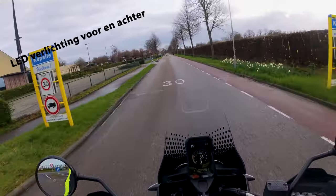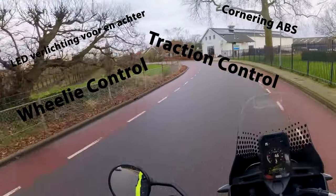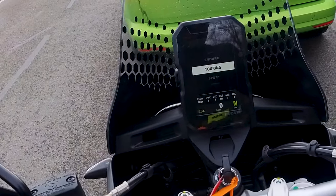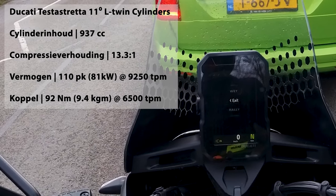De Ducati is uitgerust met ledverlichting en diverse elektronische veiligheids- en comfortsystemen zoals ABS, traction control, wheelie control, quickshifter up and down en zelfs cruise control. Daarnaast heeft de Desert X ook nog eens 6 rijmodi welke de krachtbron van de 937cc in deze motor onder elke omstandigheid aanpast aan jouw wensen.